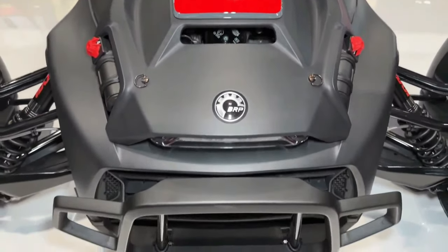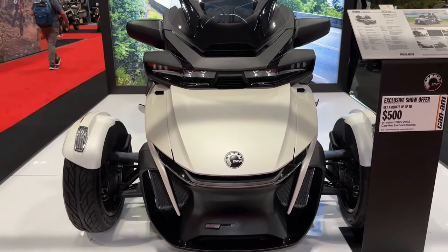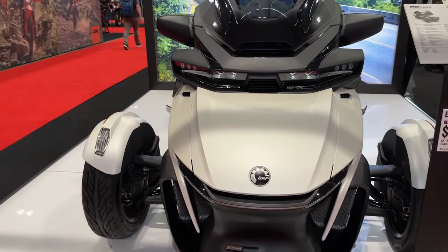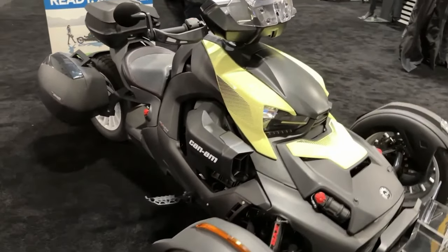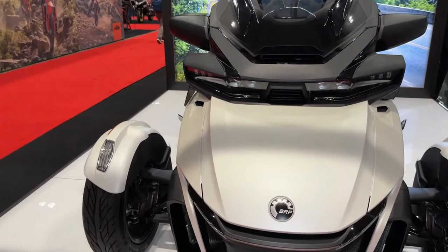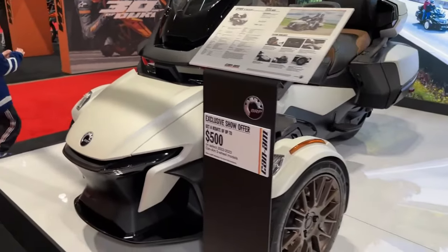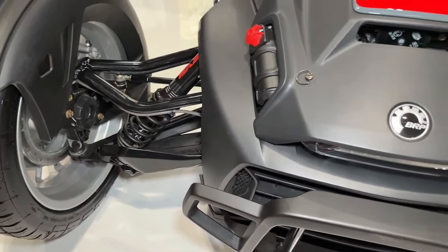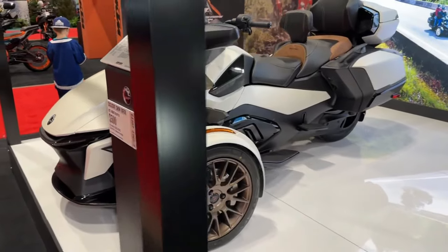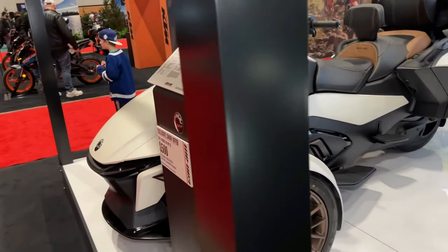The 2024 Can-Am Riker Rally is a rugged and versatile three-wheeled vehicle designed to conquer both on-road and off-road terrain with ease. Powered by a potent Rotax engine, the Riker Rally delivers impressive performance and acceleration, well-suited for both leisurely cruises and spirited rides. With its sport-tuned suspension and off-road capabilities, the Riker Rally offers a smooth and controlled ride, even on rough and uneven surfaces.